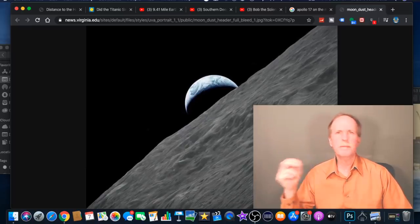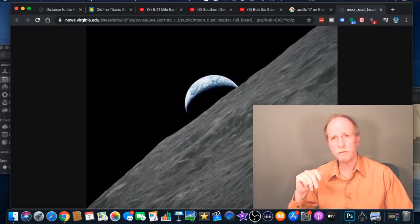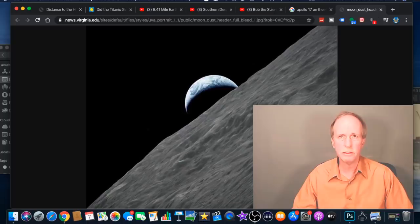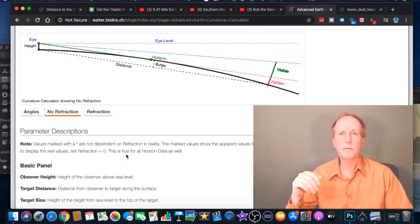This geometric horizon is what we use as the basis for the curve calculator. Let's go over to Walter Bisson's Advanced Earth Curve Calculator and see exactly what we're talking about. This is the illustration I want to have a look at — it's about halfway down the page on the Advanced Earth Curve Calculator.